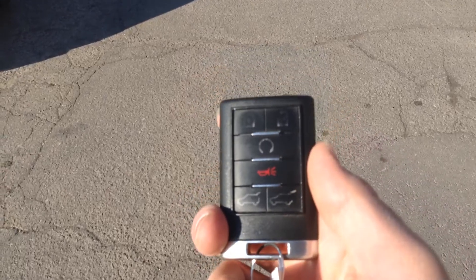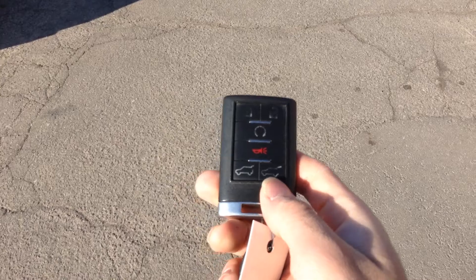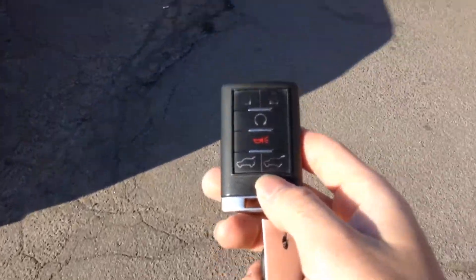When we look at the key, we have a remote starter. The vehicle comes with two keys — lock, unlock, remote starter, and unlocking the trunk.